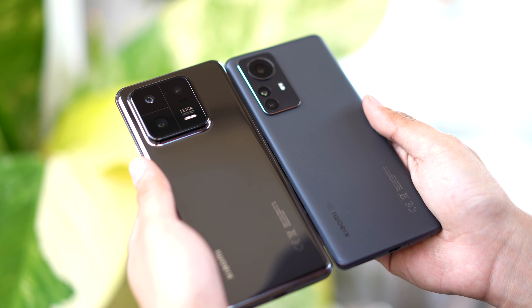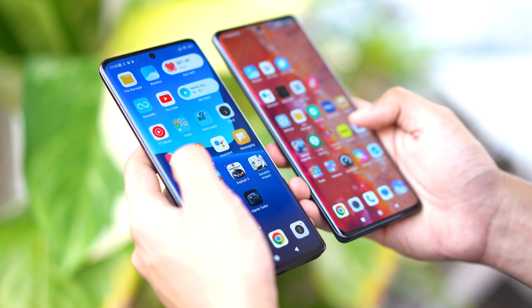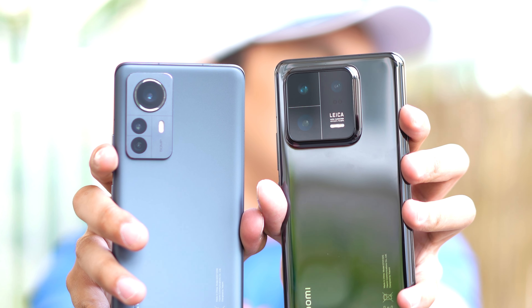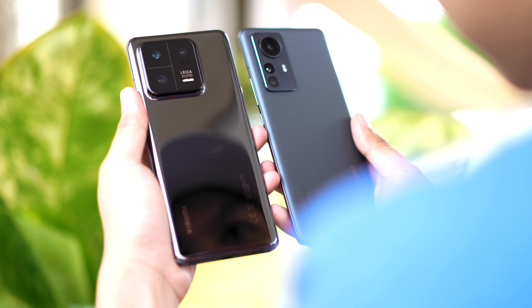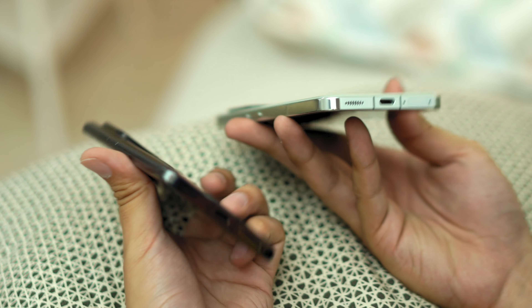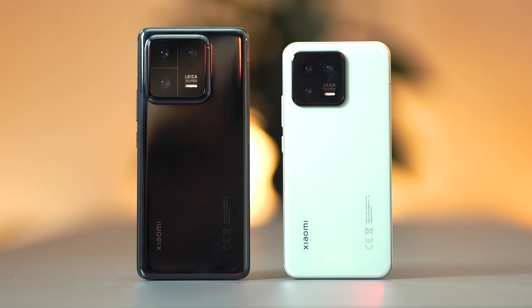The design of the Xiaomi 13 Pro is not a huge departure from the previous generations — curved screen, rounded edges in a glass and metal construction. The back panel has that glossy ceramic finish that's pretty much a smudge magnet, and the camera module protrudes like a huge island at the top left corner. They made the edges a bit tapered to minimize the perception of a slightly thicker and heftier device, since that huge camera sensor does eat up a lot of space in there.